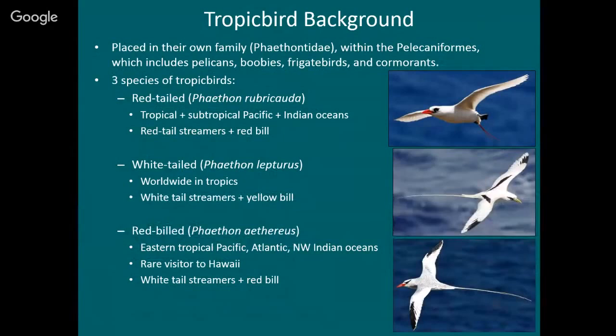I want to give a little background about tropic birds. They're placed in their own family, the Phaethantidae. They're not thought to be all that closely related to any other birds, but they're placed in an order, the pelicaniforms, which also includes pelicans, boobies, frigate birds, and cormorants.